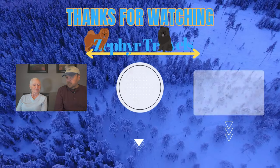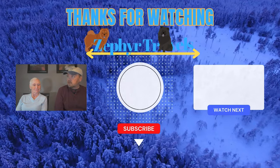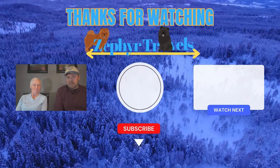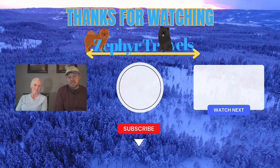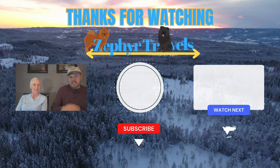We hope you found this video informative and useful. If you did, please give us a thumbs up, and if you haven't already, we'd greatly appreciate it if you'd subscribe to our channel, Zephyr Travels. We post videos of our travels, places we go, and helpful hints like this. Until next time, we'll see you down the road — take care everybody!